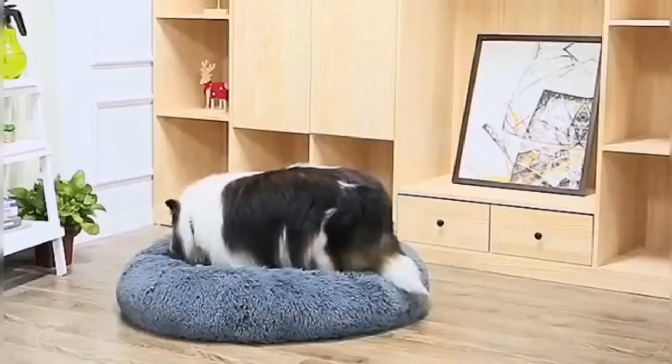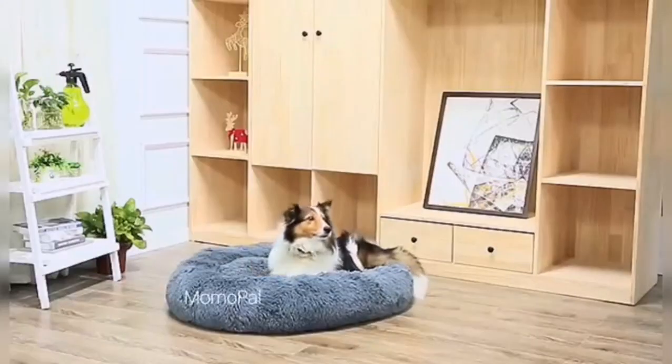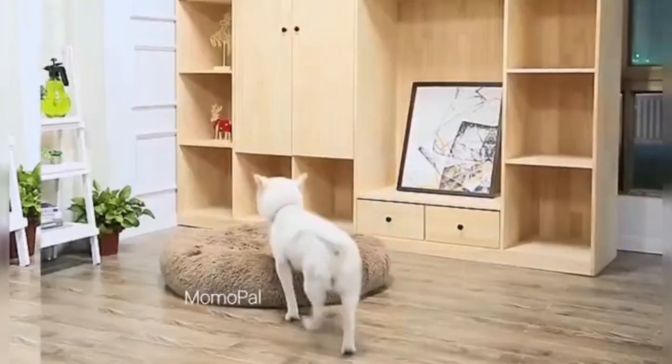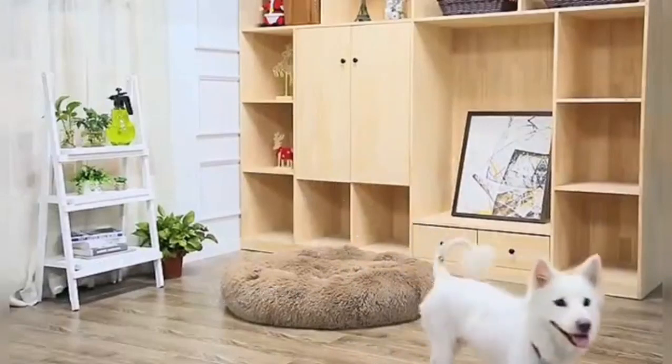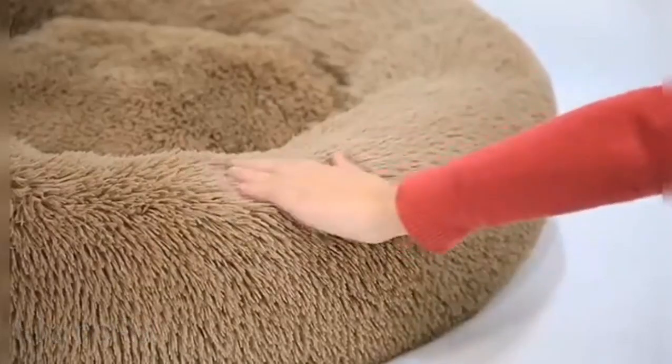Cozy up your pooch with the Fluffy Donut Dog Warm Bed Cushion, a sweet treat for your furry friend. The Fluffy Donut Dog Bed features a delightful donut shape, providing a cozy and whimsical sleeping space for your furry friend.